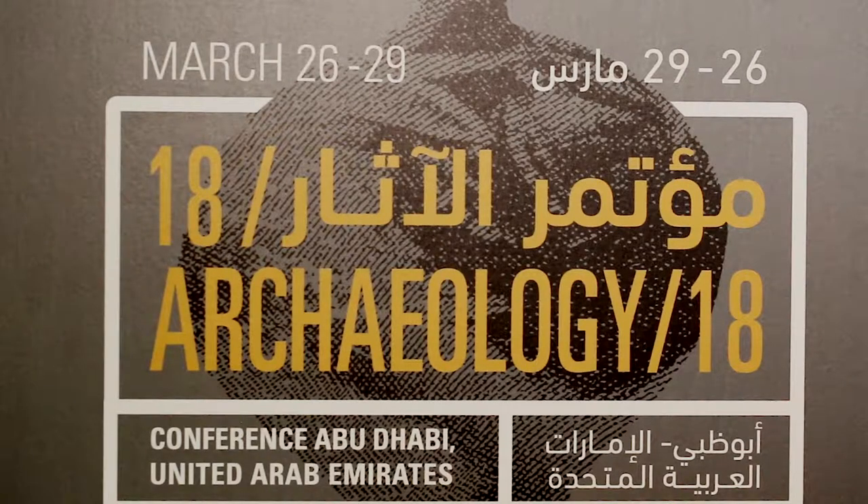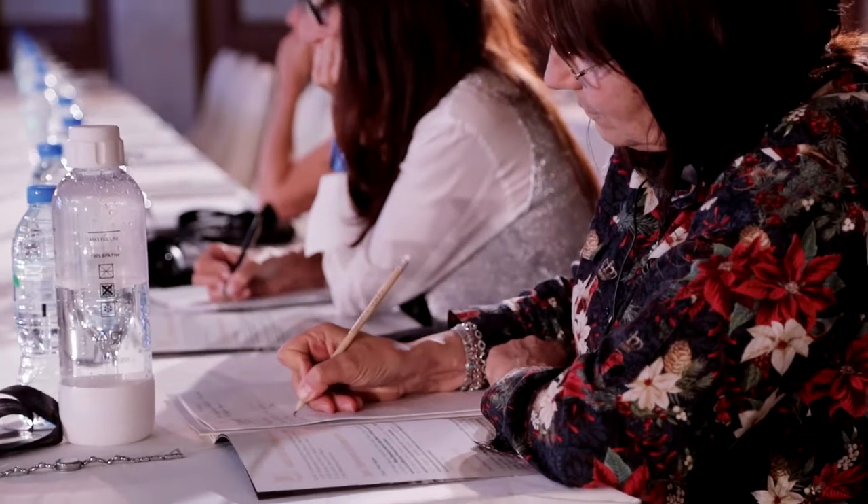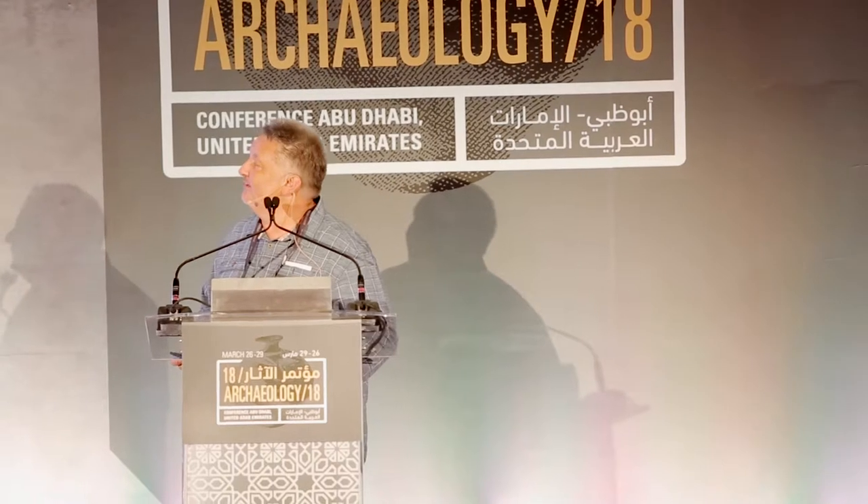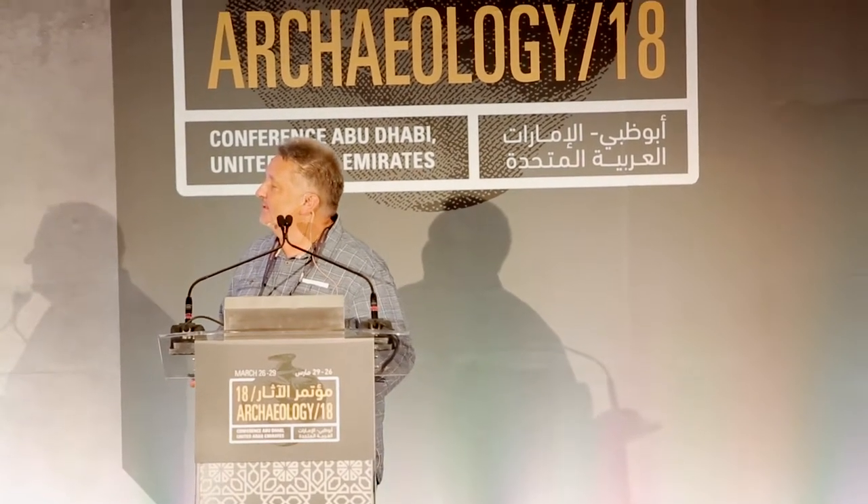So I know this conference is called Archaeology, but it's actually called Paleontology 18, just for this first. I'm going to take you on a journey in the next 20 minutes, about seven million years ago, to Abu Dhabi's Western region. Many people don't realize that not only elephants but many other animals lived in the Western region at this time.